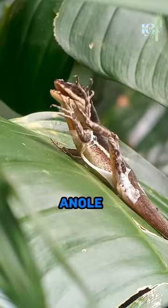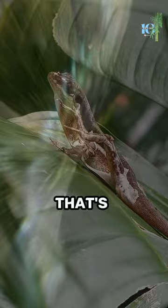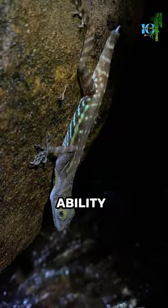Meet the water anole, a tiny lizard that can breathe underwater. That's right, you heard it correctly. This little guy has a unique ability that allows it to stay underwater for up to 20 minutes.